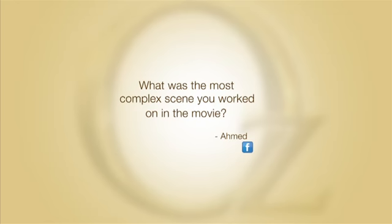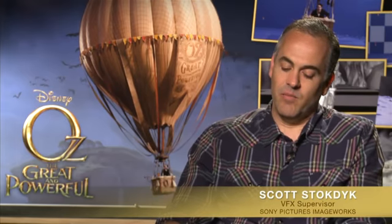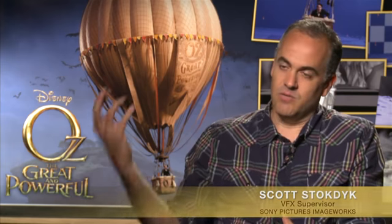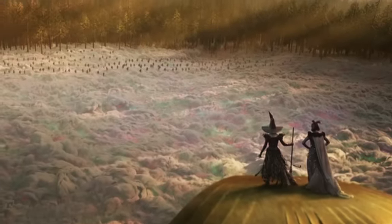I'm Scott Stockdyke, Visual Effects Supervisor on Oz the Great and Powerful. Every scene has its own complexities, but one of the ones I thought was one of the most interesting and fun challenges was when the baboons come and attack Glinda's army.